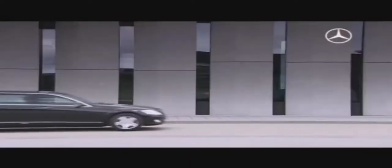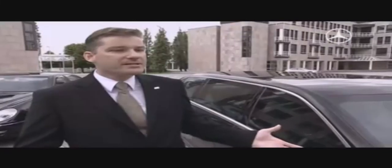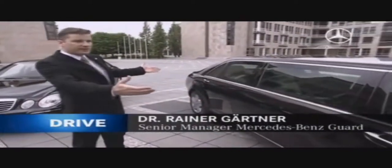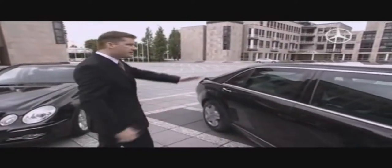The Pullman is significantly different from the series model. The most obvious difference with the new S600 Pullman Guard is the longer body. In comparison with the long version of the basic S-Class, this vehicle has been extended by 1.15 meters.